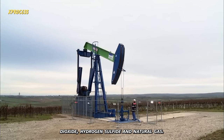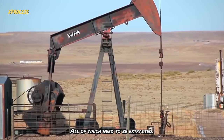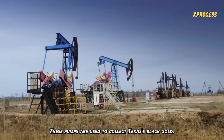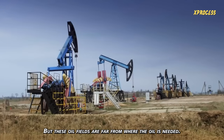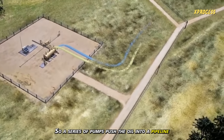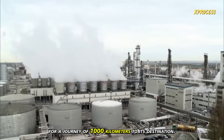The fluid contains carbon dioxide, hydrogen sulfide, and natural gas, all of which need to be extracted. These pumps are used to collect Texas' black gold, but these oil fields are far from where the oil is needed. So a series of pumps push the oil into a pipeline for a journey of 1,000 kilometers to its destination.